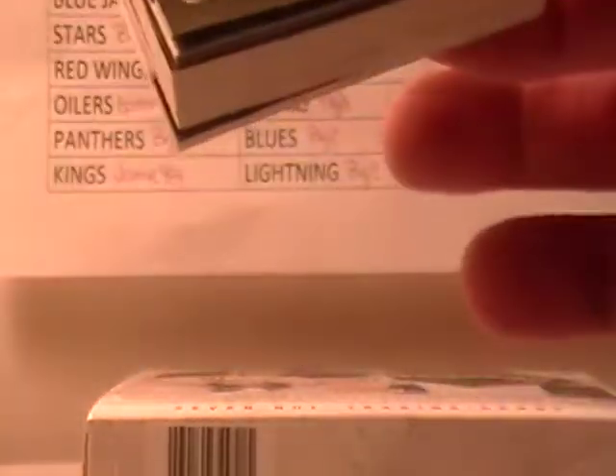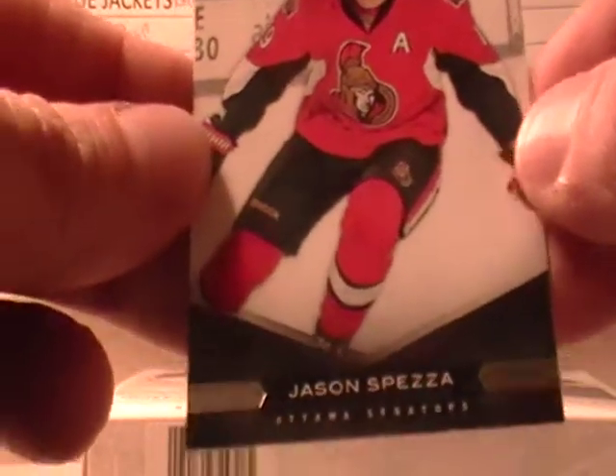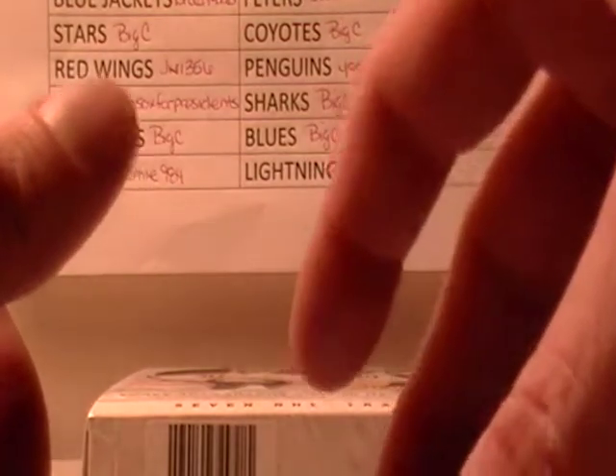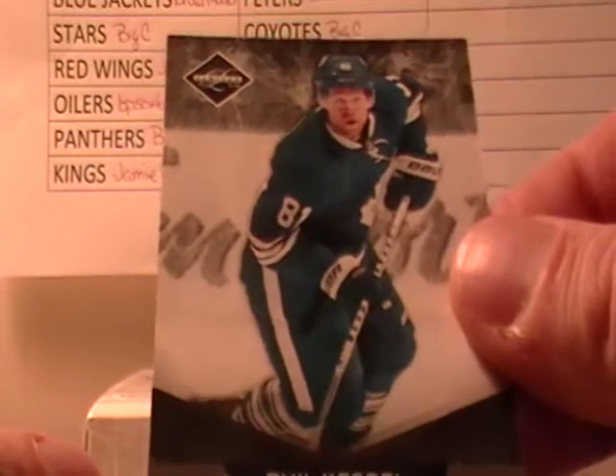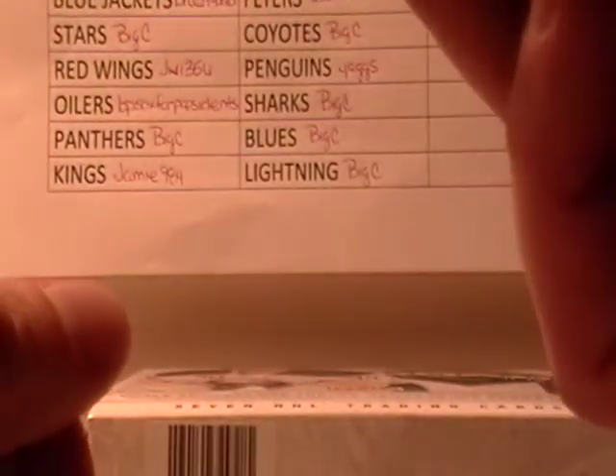There's a thick one in there, I don't know what it is. Needy Nehemi, looks like it's numbered out of 199. It's a pretty neat card, actually. Looks like Bays — I think all the Bays are numbered out of 299. Another Bays, out of 299. Another Bays out of 299. Cary Price — oh, that's out of 49. Cary Price.